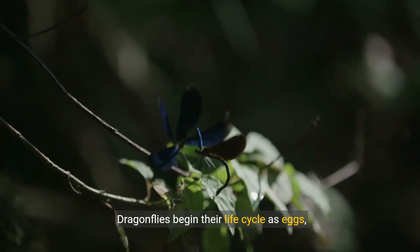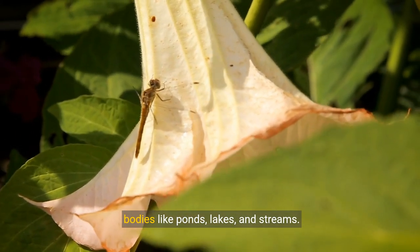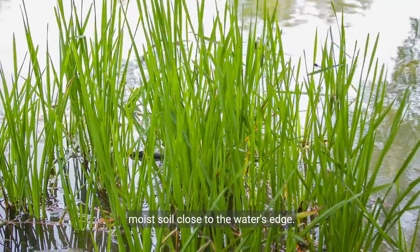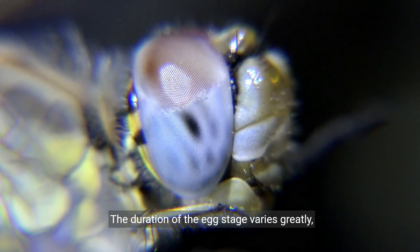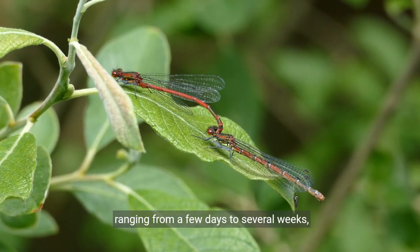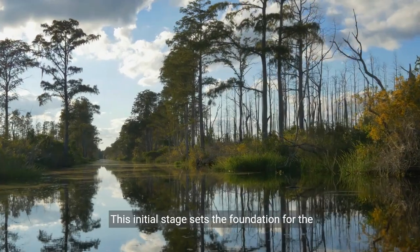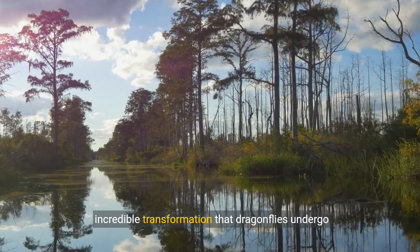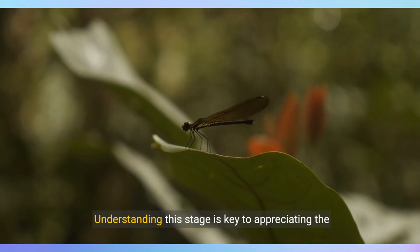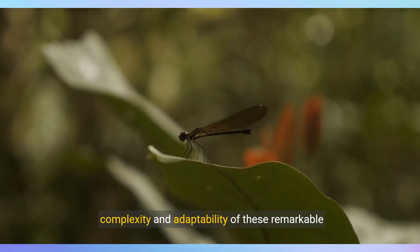Dragonflies begin their life cycle as eggs, which female dragonflies lay in or near water bodies like ponds, lakes, and streams. These eggs can be found on aquatic plants or in moist soil close to the water's edge. The duration of the egg stage varies greatly, ranging from a few days to several weeks, influenced by species and environmental conditions. This initial stage sets the foundation for the incredible transformation that dragonflies undergo throughout their lives. Understanding this stage is key to appreciating the complexity and adaptability of these remarkable insects.